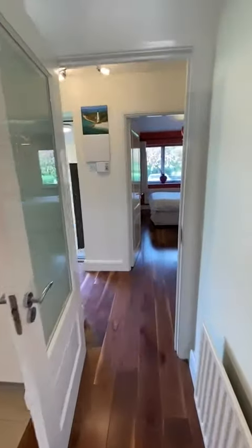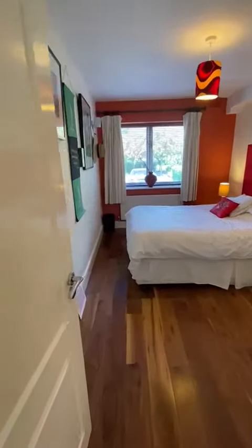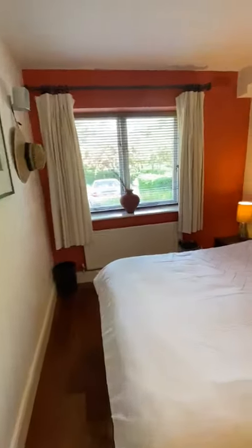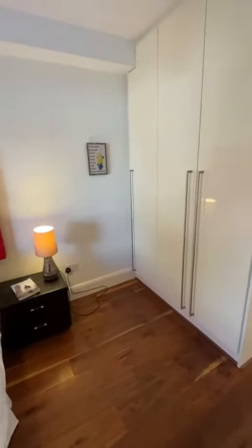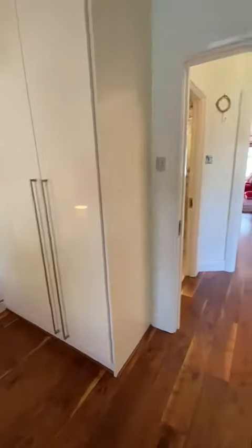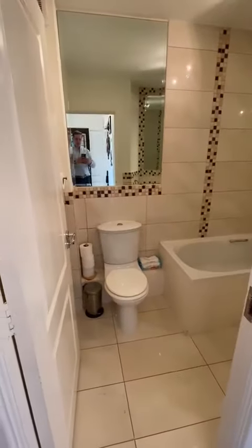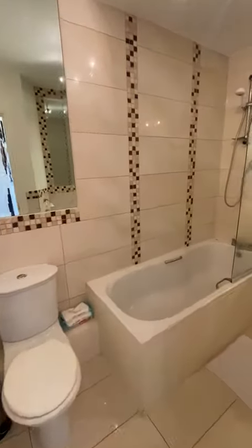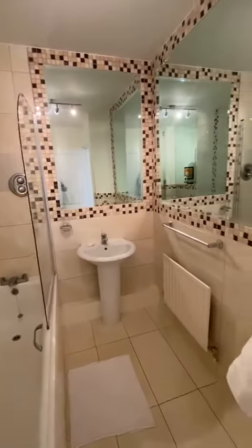Just through into the bedroom now. You've got these beautiful floors running through the whole property and into a really nice sized bedroom. There's a lovely view over the other side of the development, lots of built in wardrobe space. And into the bathroom — this is really nicely finished, really good size, with a built in shower bath and lots of mirrors.